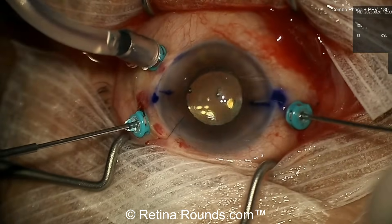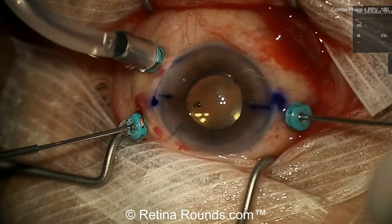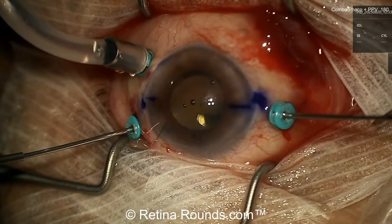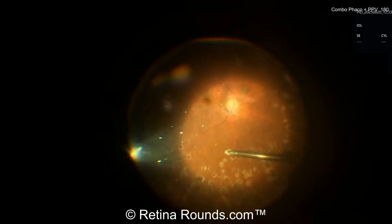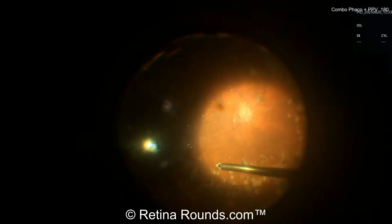You can see the anesthesia team administering a sub-tenon's block. I've transitioned to doing mainly sub-tenon's blocks. There are risks with retrobulbar blocks that are just unnecessary to accept. Sub-tenon's I find to be perfectly adequate for anesthesia and akinesia during the case.